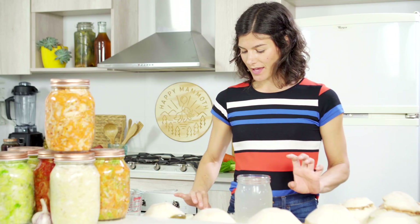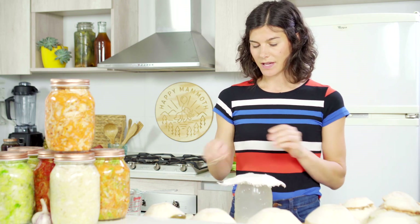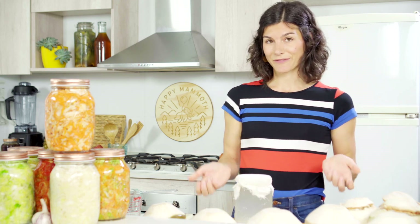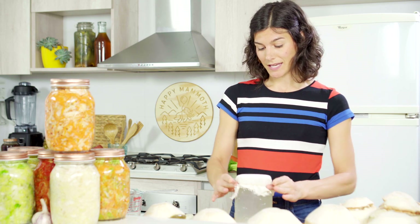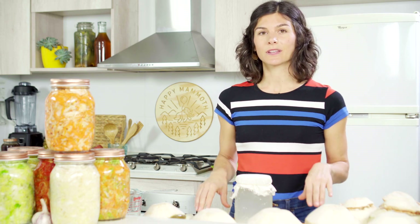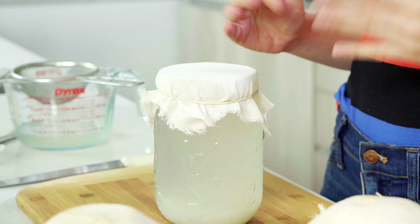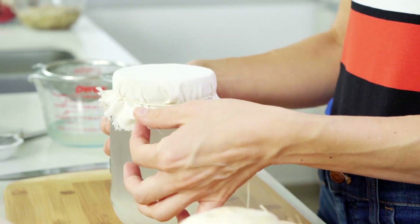Once you're ready, go ahead and cover the jar with a cloth or paper towel and secure it with a rubber band. I use a cloth because it's environmentally friendly, inexpensive, and it works great. One thing to keep in mind though: if you are going to use cloth, when you wash it be sure not to use a scented laundry detergent, because the chemicals can actually interfere with the microbial process during fermentation.